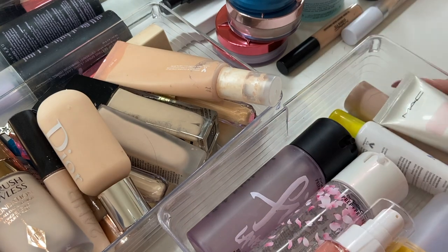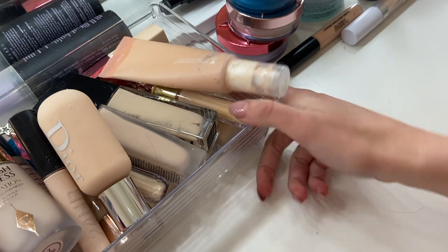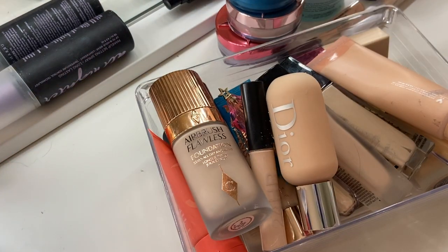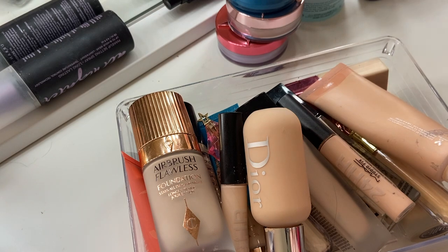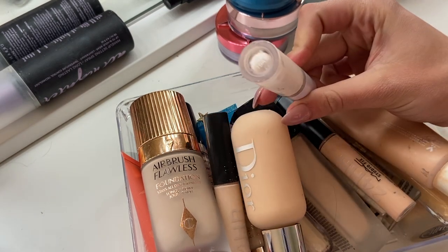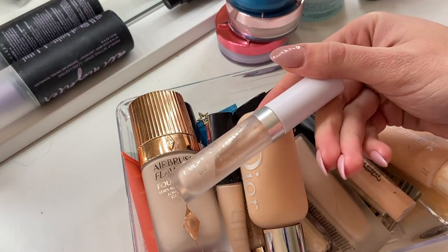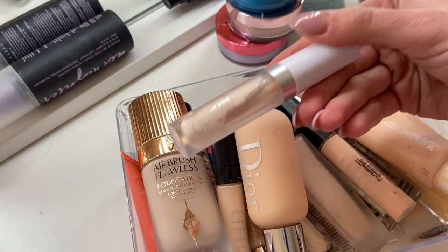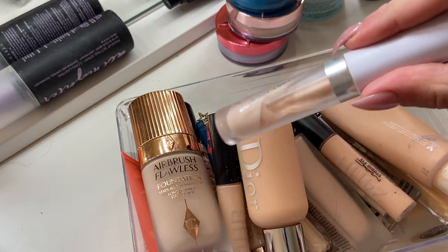This is much better — look how empty this drawer is! Time for foundation and concealer. I know I want to get rid of quite a bit. Starting off, I have this ColourPop No Filter Concealer in shade Fair 02. I have a couple of shades. This is not my favorite concealer — it's very dry and cakey. So I'm going to get rid of it, plus it's almost gone anyway.